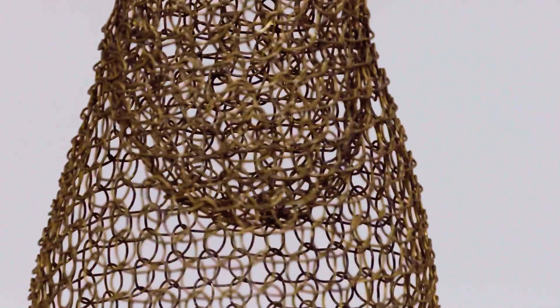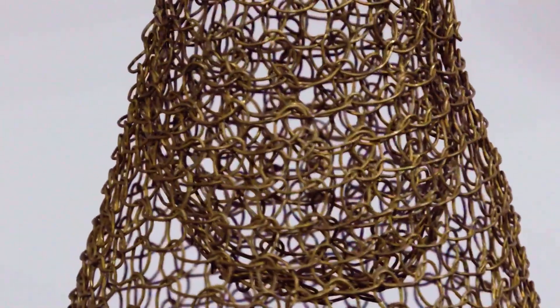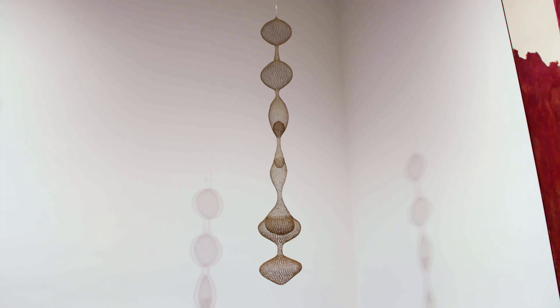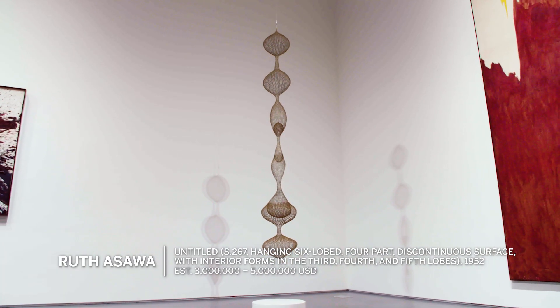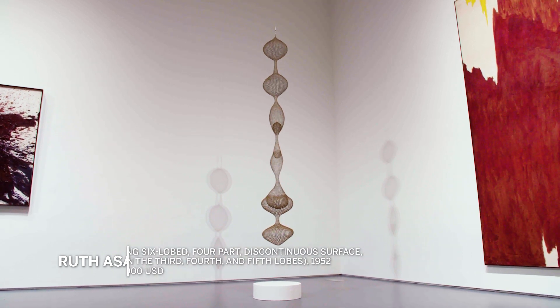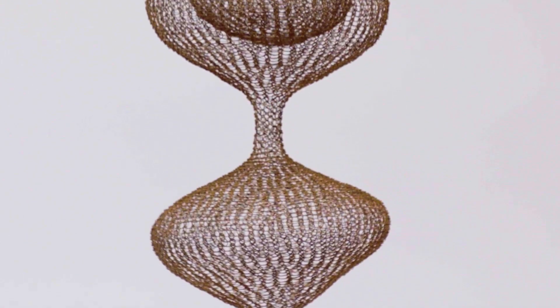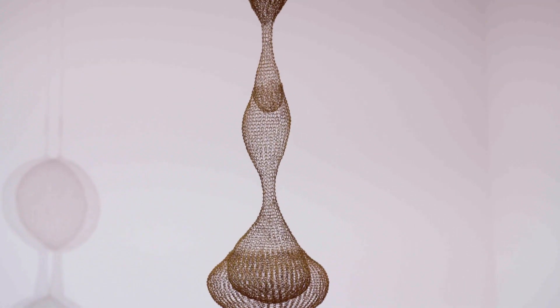Using different kinds of metals — in this case brass — she would use her fingers to create these interlocking loops. What's fascinating about this particular work is it's one of the very earliest to come to auction, 1952. It's a series of hanging lobes, and in two of the lobes you'll see an interior form.